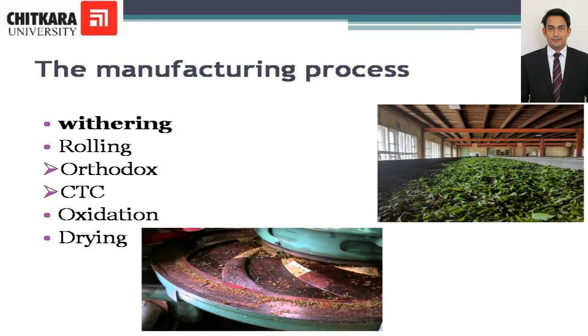Oxidation: The broken leaves are laid out to oxidize or ferment. This part of the process is very important as it will significantly impact the overall taste and quality of the tea. This can take up to two hours. Drying: To stop the process of oxidation, the tea leaves are heated. The dried tea is now ready to be stored in grates before packing.